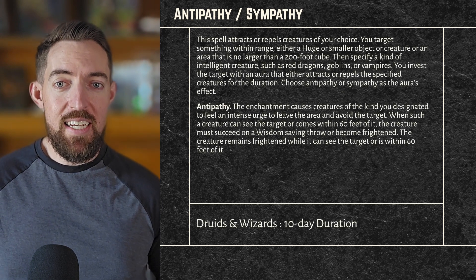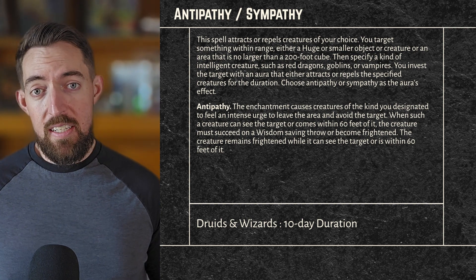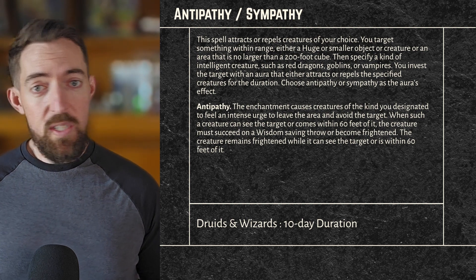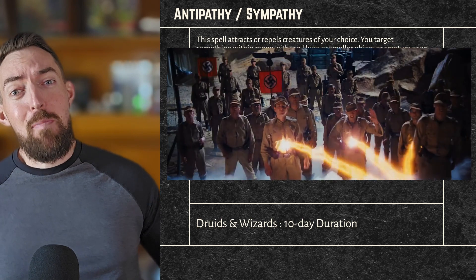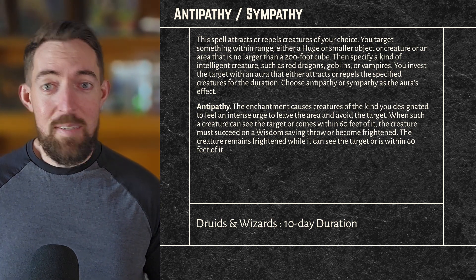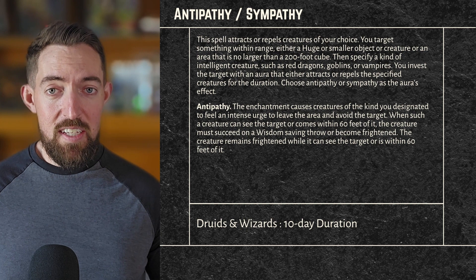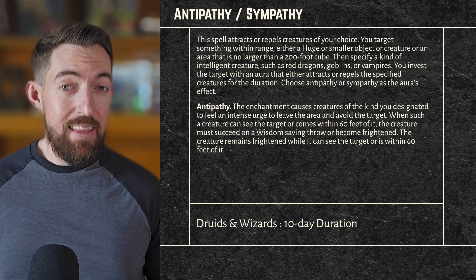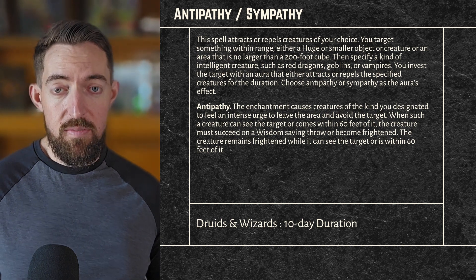The creature remains frightened while it can see the target or is within 60 feet of it — not just while within 60 feet, but while it can see the target. If a target is outside 60 feet and closes their eyes or puts a blindfold on, they may stop being frightened if they succeed on a Wisdom saving throw. That's why I mentioned the blanket earlier — covering the target with a tarp prevents a creature from feeling the effects if they are out of range. Within 60 feet it still applies, so a blanket doesn't help there. The object still emanates for the duration unless Dispel Magic is cast on it directly.